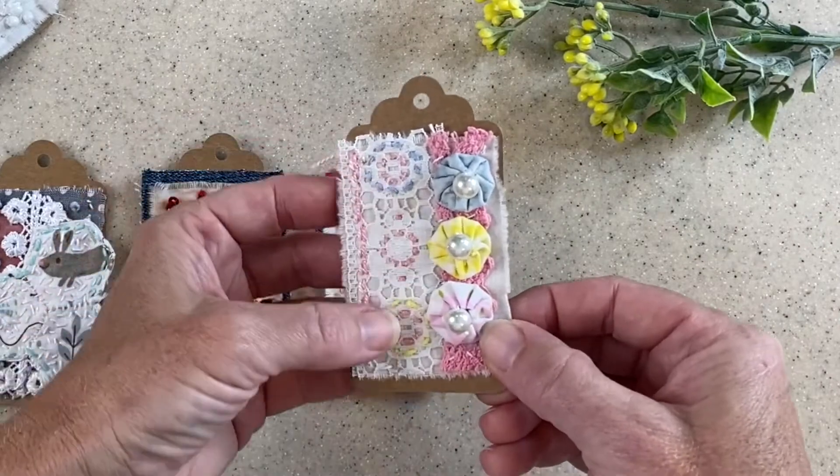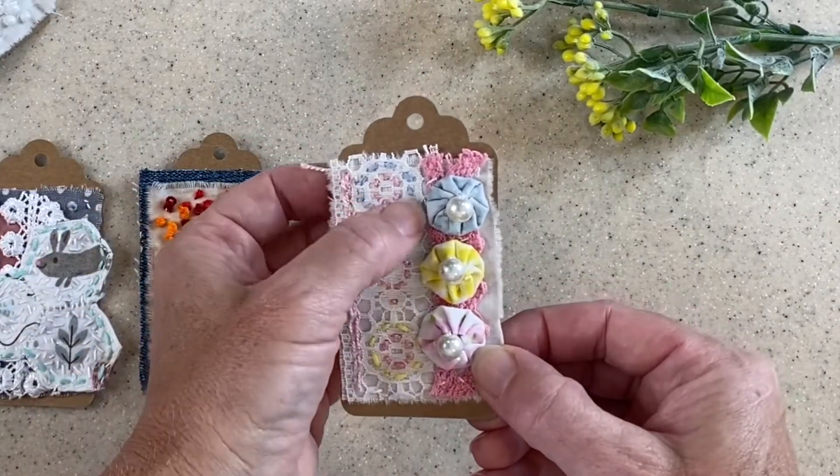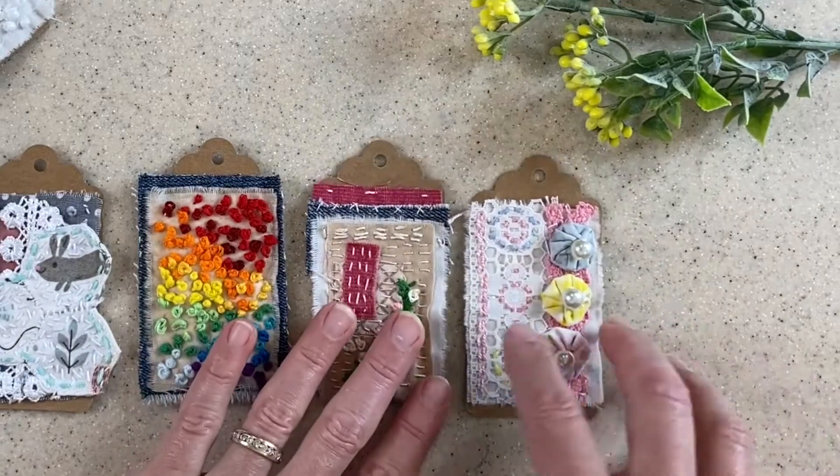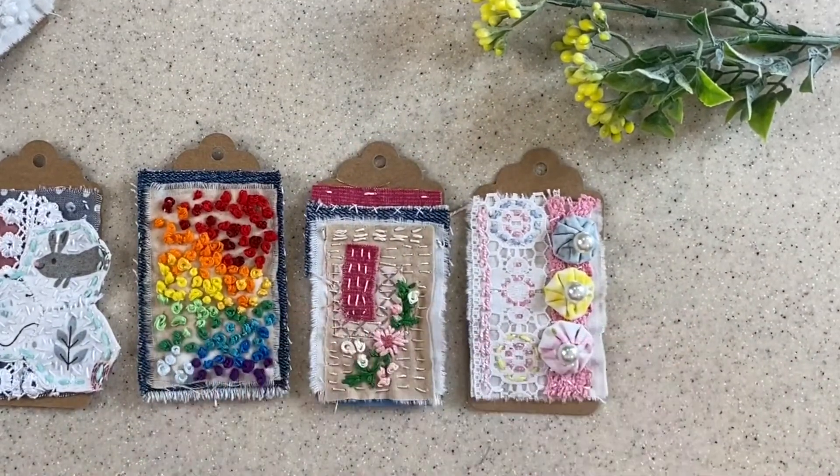So here I have mine with my lace and then I just embroidered around the lace echoing the colors in the little Suffolk Puffs, which I will forever call them Suffolk Puffs from now on.